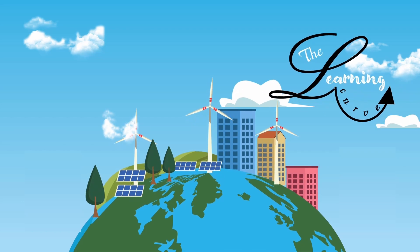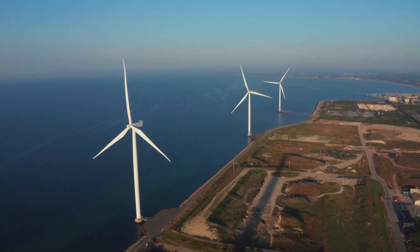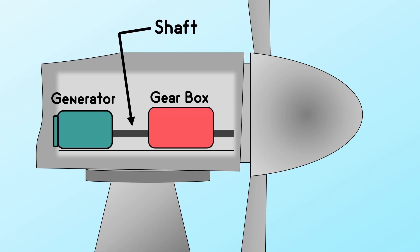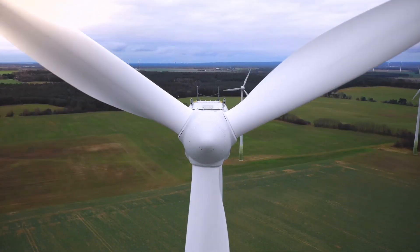Hi, I am Benila and this is the Learning Curve. The wind turbine blades capture the kinetic energy of the wind. The captured wind energy moves the blade which spins the shaft connected to a generator. Rotational energy is turned into electrical energy.